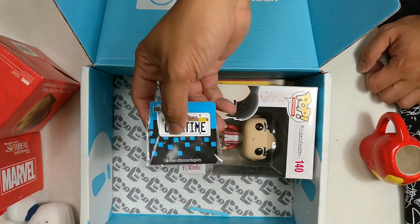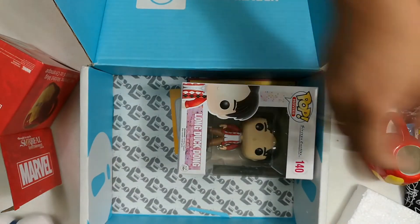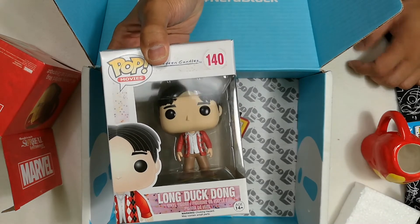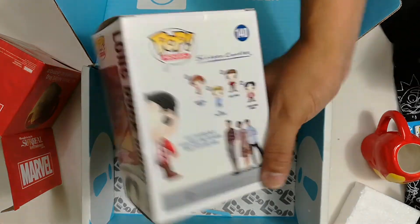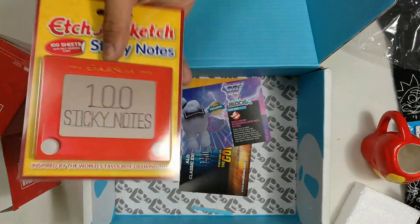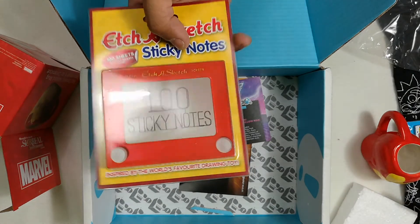Then you have a pin — it's a pin from Back to the Future. See there, it says 'out of time.' That's a Back to the Future pin right there. And what is this? It's a Funko Pop of Long Duck Dong — he's a character from 16 Candles, and he has his own Funko Pop. You also have 100 sticky notes with an Etch-a-Sketch theme. That's pretty interesting.